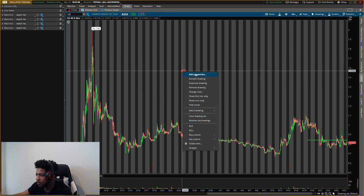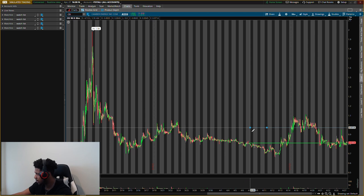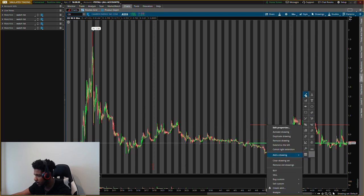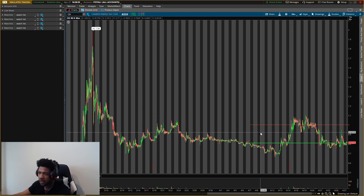Last one is Camber Energy, ticker symbol CEI — also a penny stock, so make sure you watch your risk management. The buying level I'm looking at is 81 cents, right where price is now — that's what makes it massive. We want to make sure buying pressure is confirmed before entering. We can take this one up to about 98 cents to a dollar, which will be about a 23 percent gain.